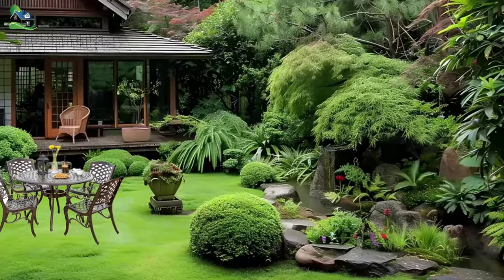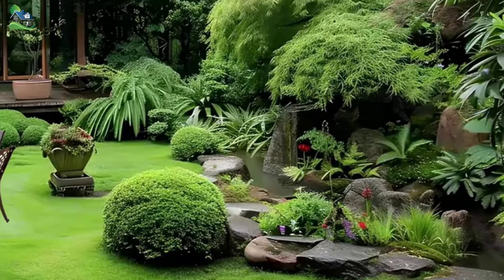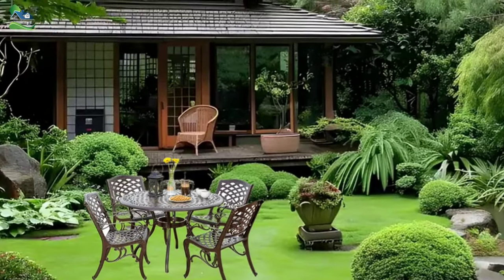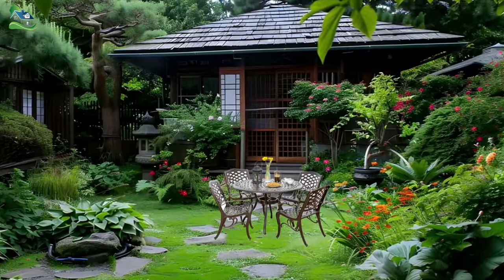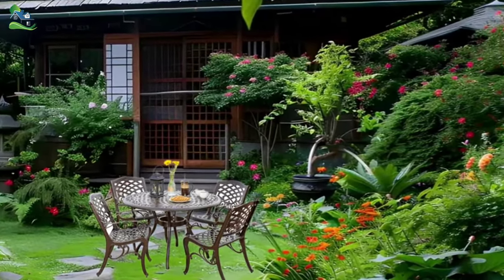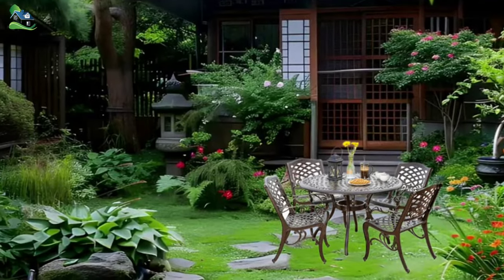The sound of a trickling water feature greets you, its gentle melody serving as a soothing backdrop to the natural symphony that unfolds. The cottage itself is a work of art, embodying the principles of Japanese design while embracing modern sensibilities. Its clean lines and minimalist aesthetic pay homage to the wabi-sabi philosophy, celebrating the beauty of imperfection and the transience of life. The use of natural materials, such as wood and stone, creates a warm and inviting ambiance, seamlessly blending the indoor and outdoor spaces.